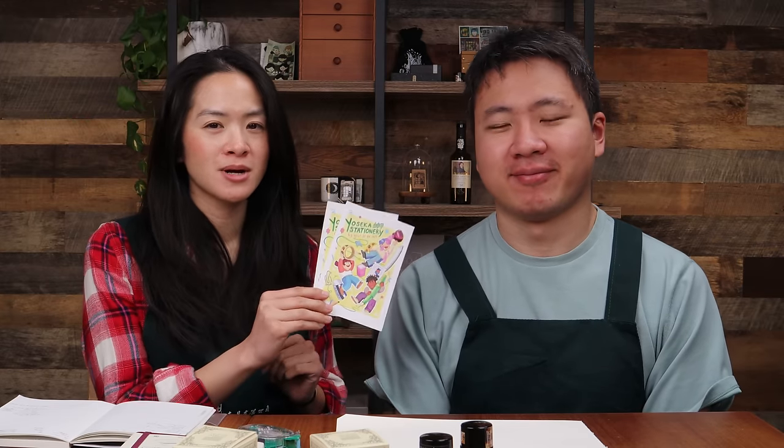Shout out to Bonnie! If anybody has work for Bonnie — she's graduating this spring. She wants to get into children's book illustration and she's so talented. So any book editors out there, children's publishers, book publishers, please check out her website. Check out Bonnie.